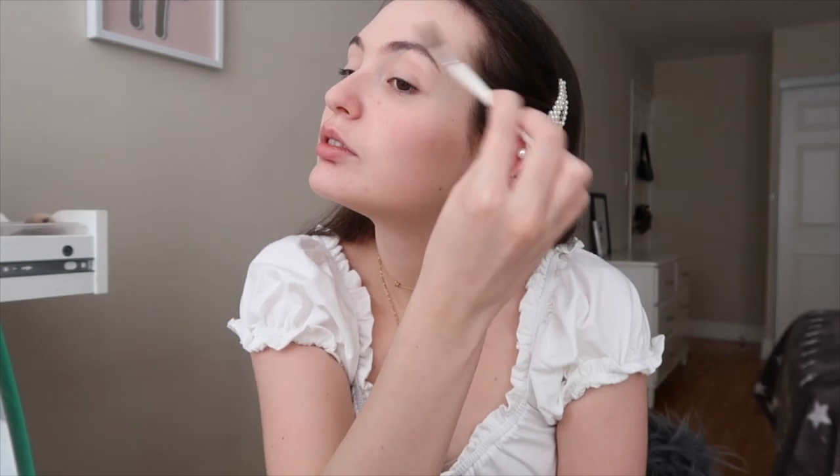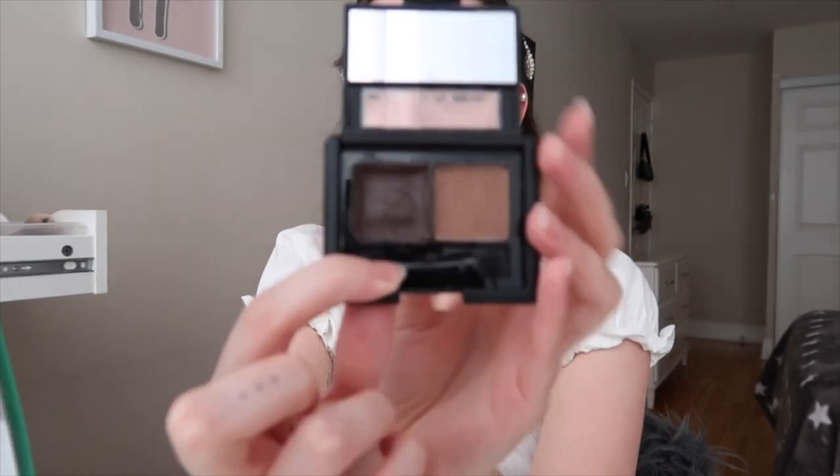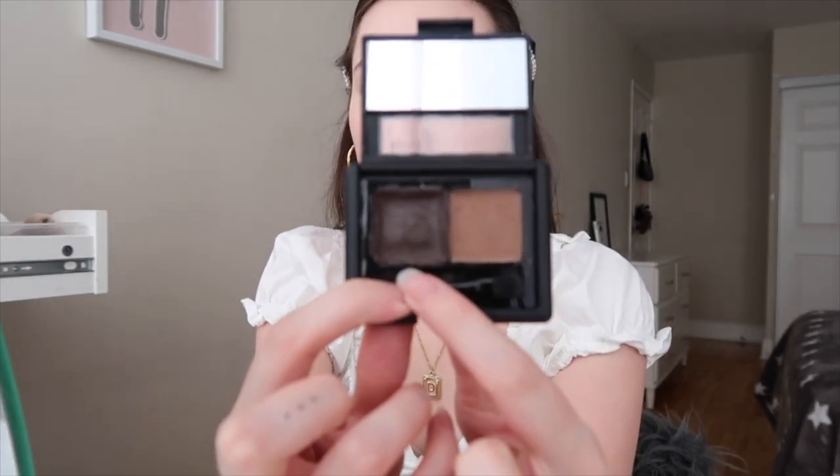Once that's done I like to go in with brows, so I just spoolie out my brows. Then I go in with my brow product — I use this elf product, it's like a dip brow with a shadow and a gel consistency — and then I take my eyebrow brush and apply it to fill out my natural eyebrow shape.